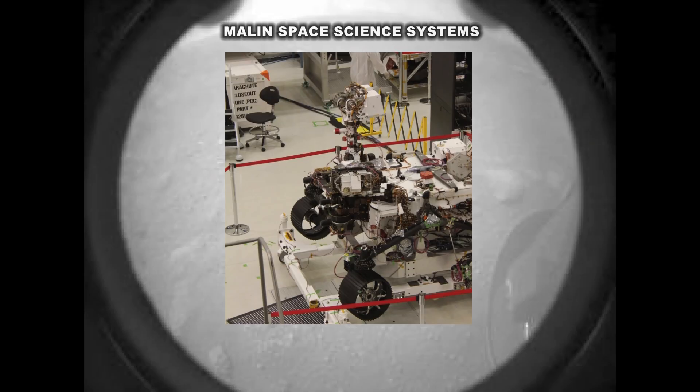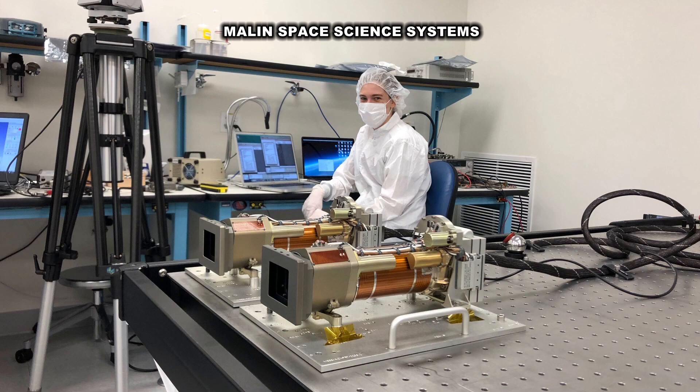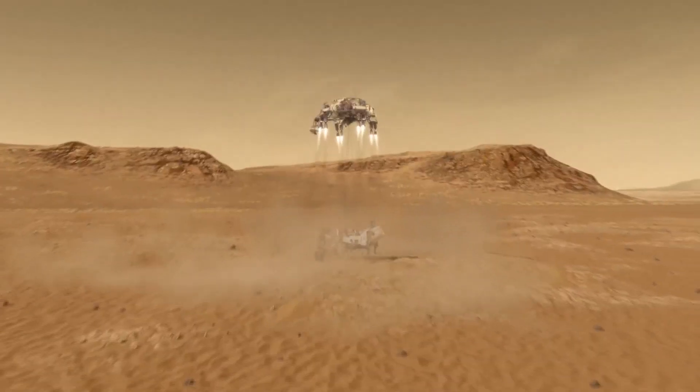Mike Revine, Advanced Projects Manager of Malin Space Science Systems, talks about the five cameras his team built for NASA's rover Perseverance. Basically a giant pan-tilt head on top of the rover — we have two zoom cameras on there, those are called MassCam-Z. Two cameras on the end of the rover's robotic arm, and the fifth camera is mounted on the bottom of the rover that took pictures as it came in to land.